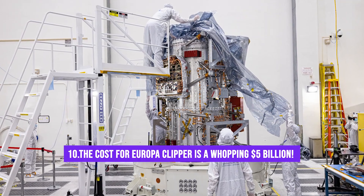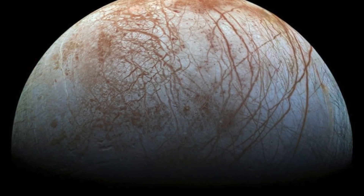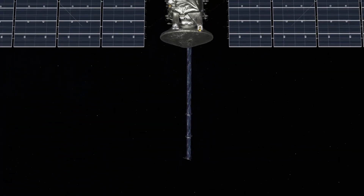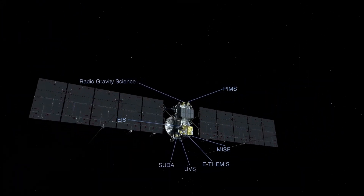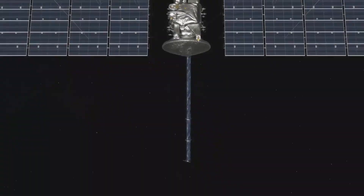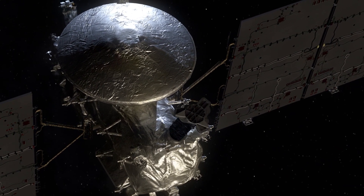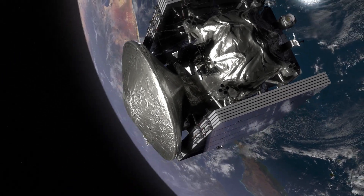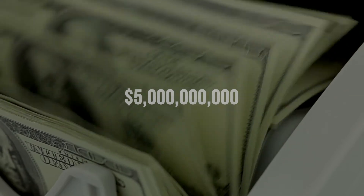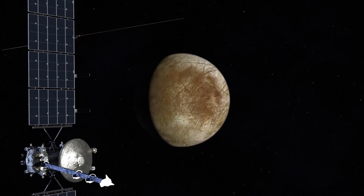Fact number 10: The cost for Europa Clipper is a whopping $5 billion. It was the National Research Council who recommended a mission to Europa back in 2013, with an approximate cost estimate of $2 billion. Then, in 2015, NASA chose nine instruments that would fly on board the Europa orbiter with a budget of $110 million. By the year 2020, the Europa Clipper spacecraft was worth $4.25 billion US dollars. With the total value of the contract being about $178 million, this ambitious mission has finally witnessed a cost increase from $4.25 billion to an estimated $5 billion.